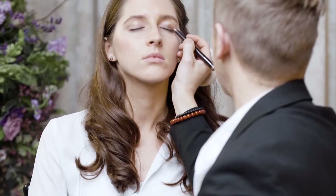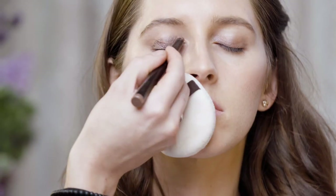On the eyes, I use our Caviar Stick. This is a brilliant product to stop any creasing — it stays on all day, it's tear-proof, and it doesn't have any drop-down.